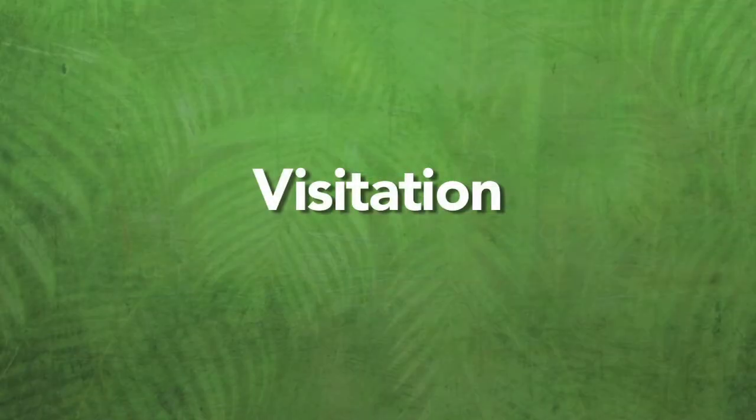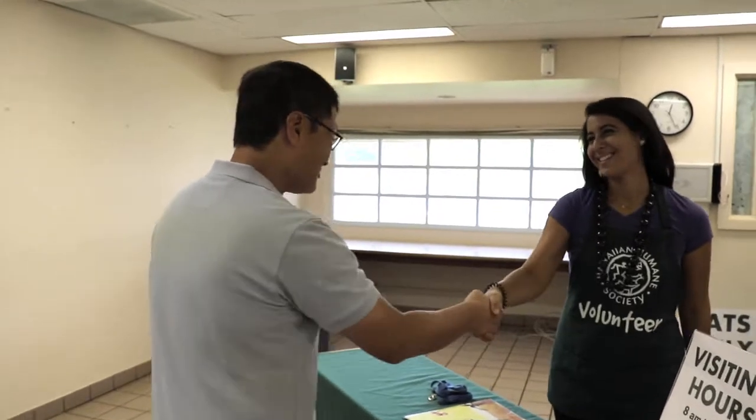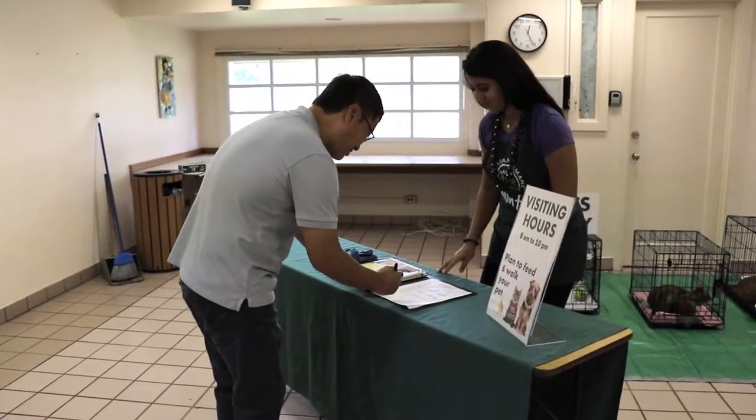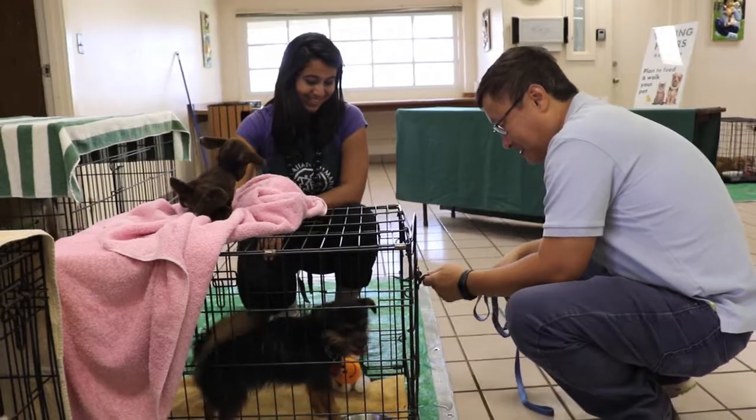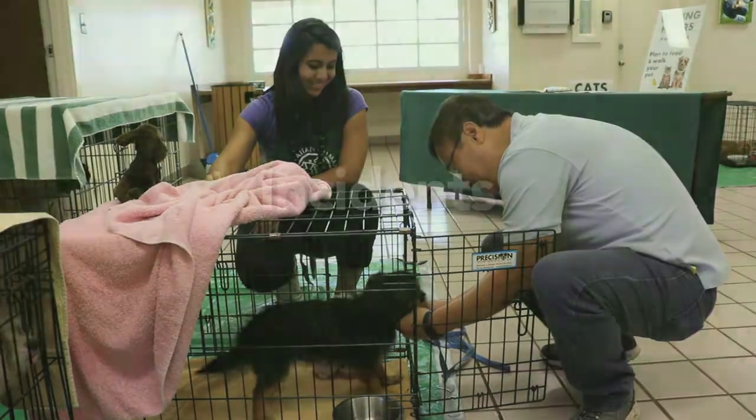Visitation. The shelter manager will set up visitation hours. After those hours are designated, post a sign where it can be clearly viewed at the admissions desk. Only an owner with a wristband ID may visit. Owners can walk their dog, clean their crates, and feed their pet. If the owner takes the pet out of the crate, it must be noted on the daily check-in and check-out log form.